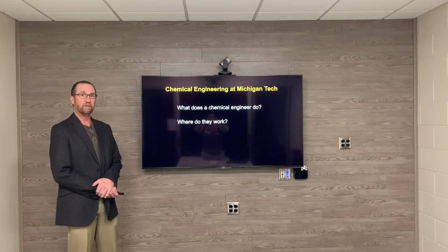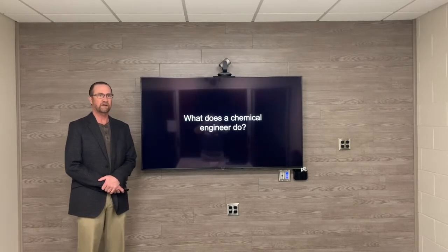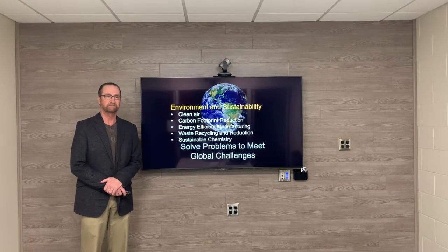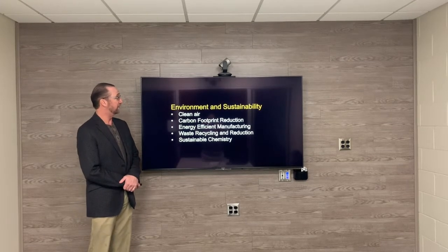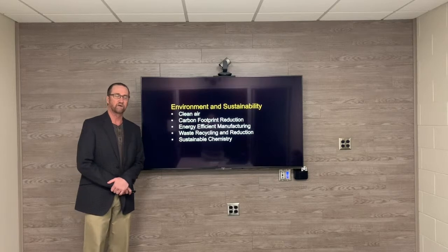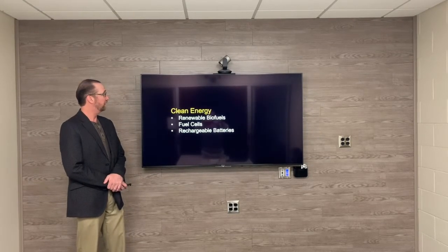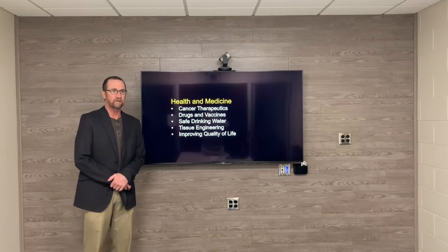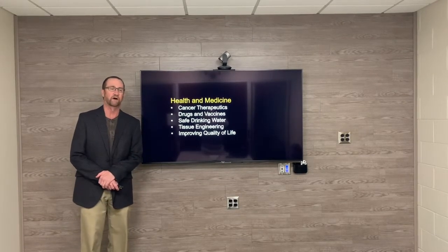Specifically, where do they work? Why choose Michigan Tech? First off, what does a chemical engineer do? Chemical engineers solve problems to meet global challenges. They work with environmental and sustainability, including clean air, carbon footprint reduction, energy efficient manufacturing, and waste recycling reduction. They also work with clean energy, including biofuels and fuel cells. They work in the areas of health and medicine, including cancer therapeutics, drugs, safe drinking water, and more.